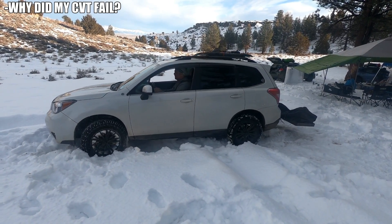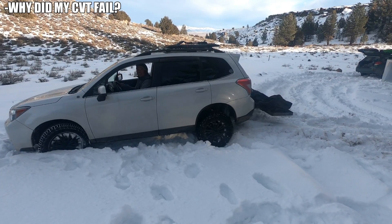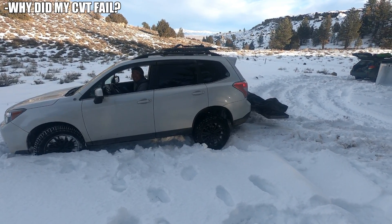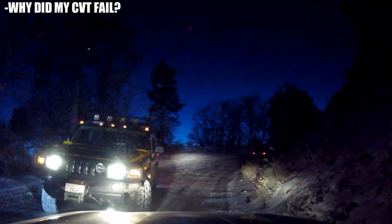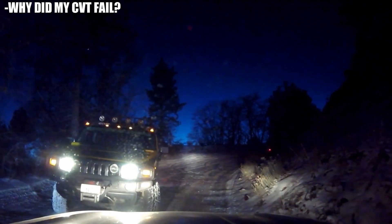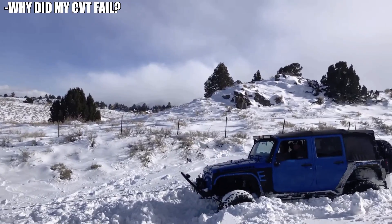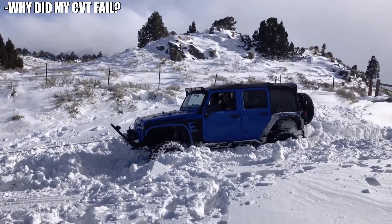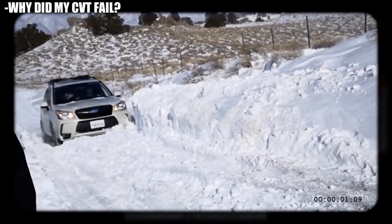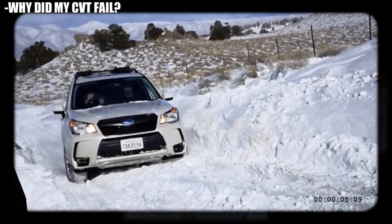My Subaru Forester is outfitted with Hankook Dynapro ATMs — they're a mountain snowflake tire. They do well in snow, but this snow was hard-packed. Subarus do pretty damn good in snow, apparently better than a Hummer H2 with a winch. And we can't deny that the driver has a lot to do with how capable the vehicle is. My Subaru even drove up the hill that the Jeep got stuck going down.